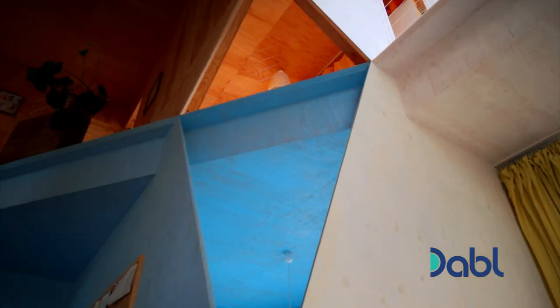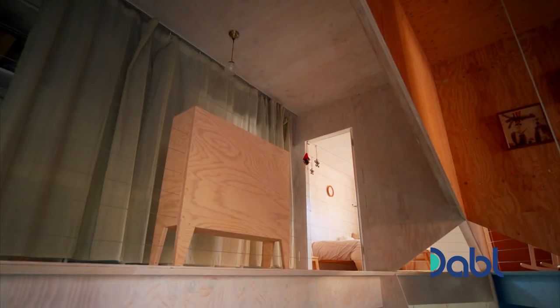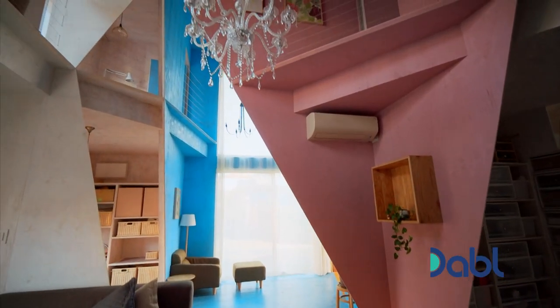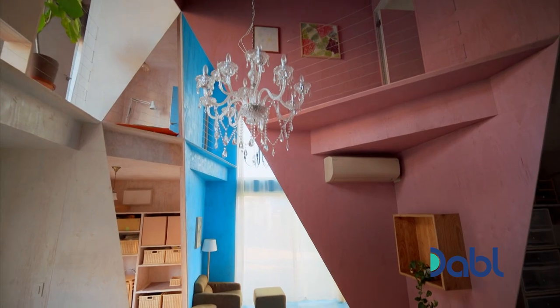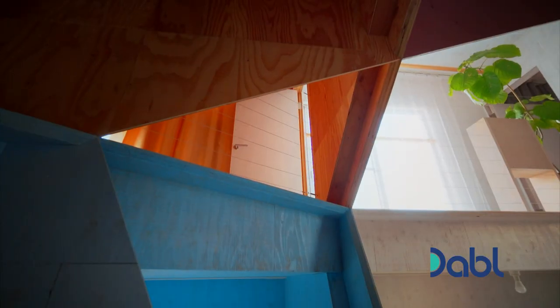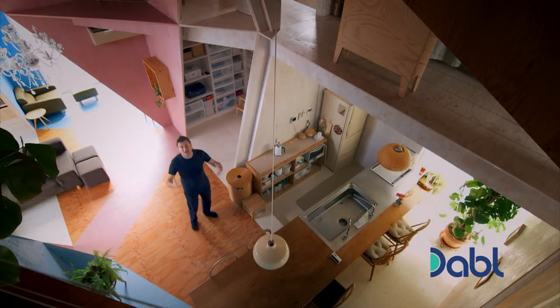Why create a house that's just made up of very ordinary, bland, cubic boxes when you can do something like this? You can create three-dimensional shapes that link through to each other with fantastic dynamic angles, with vibrant colours. It's like being inside a cubist painting.